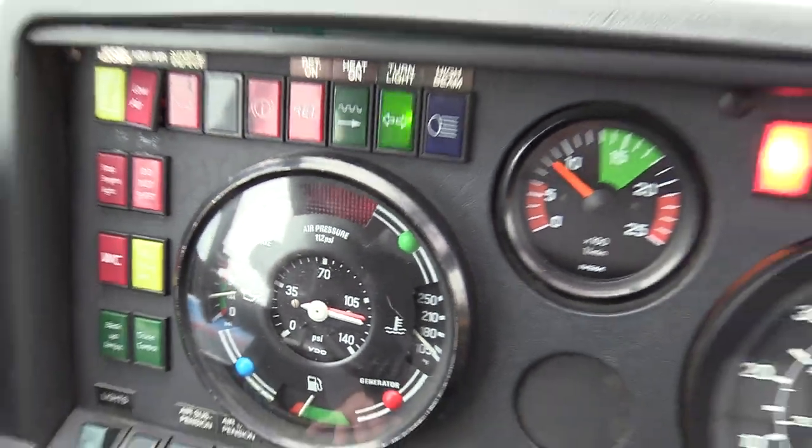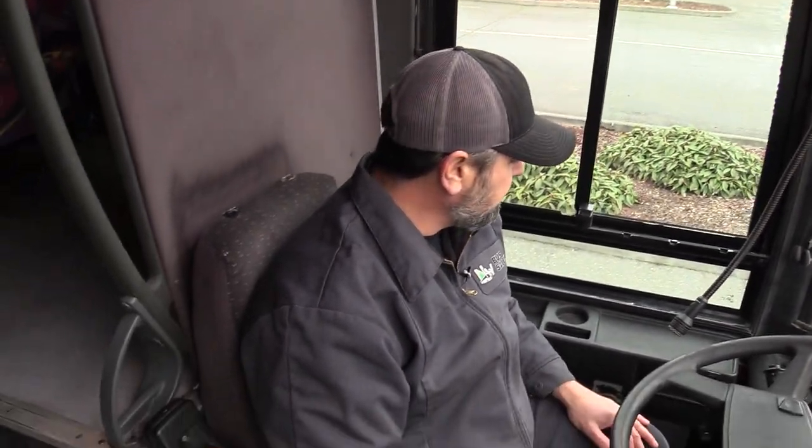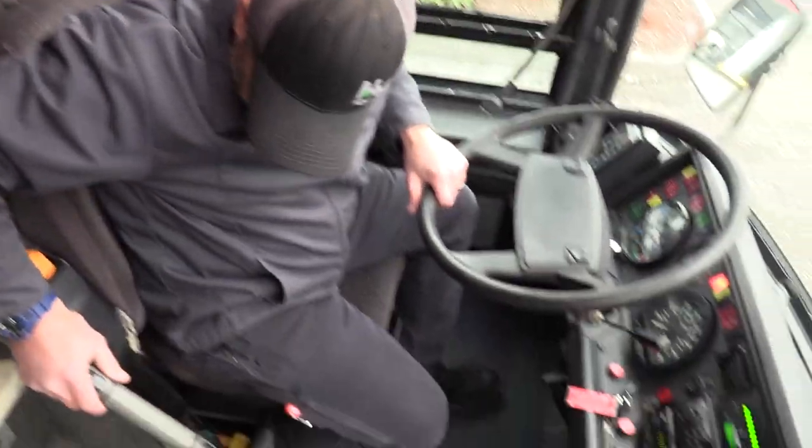Like I said, I drove this back from South Dakota. This thing made stellar power, just cruised right along. Cruise control worked. I think this is a great bus.